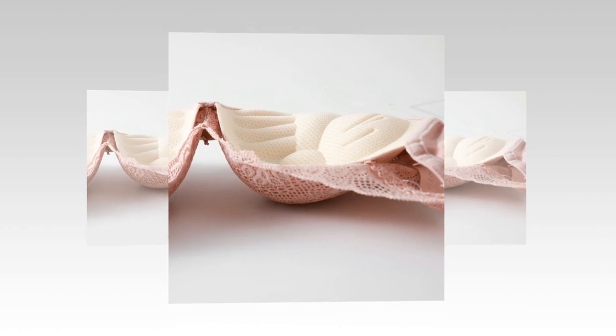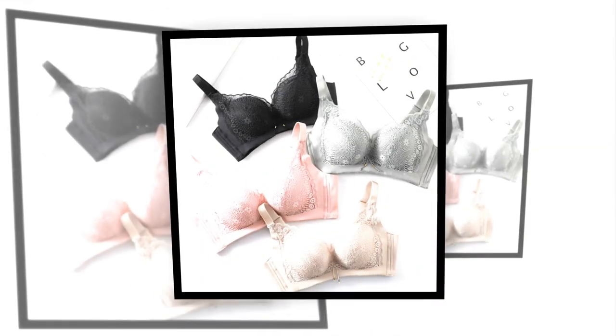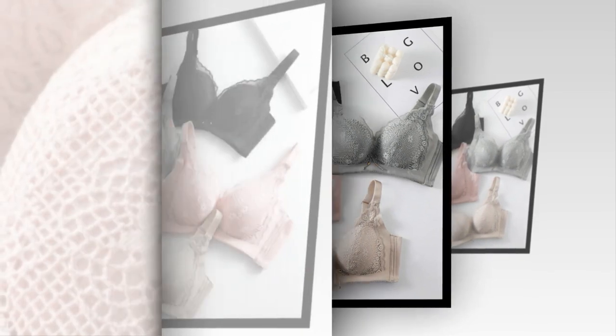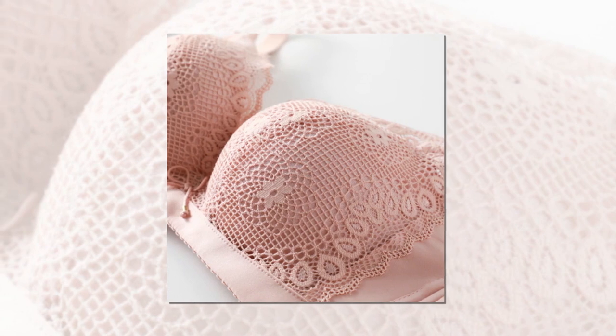Lingerie is a type of undergarment that has been worn by women for centuries. The modern bra was invented in the late 19th century and has since become an essential piece of lingerie for most women. The women's bra set typically consists of a bra and matching underwear. The popularity of the bra set lies in its ability to enhance a woman's figure, provide support, and help boost confidence.